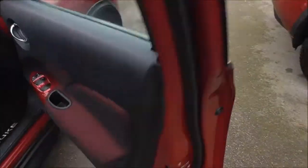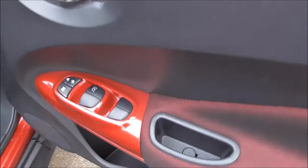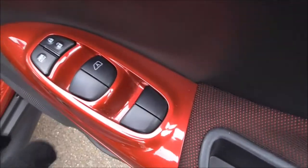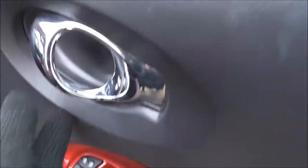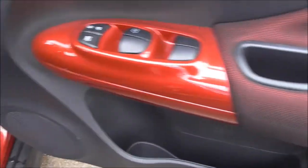Coming around the front and opening the door, the red theme continues through. In the front we have all four electric window controls, door locking and window locking. Again, chrome panel interior. We have additional storage space and another one of those six speakers integrated into the door.